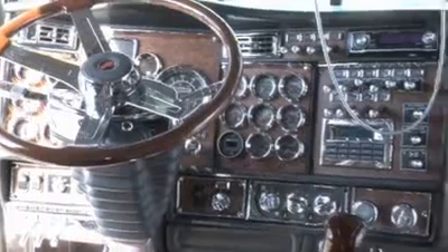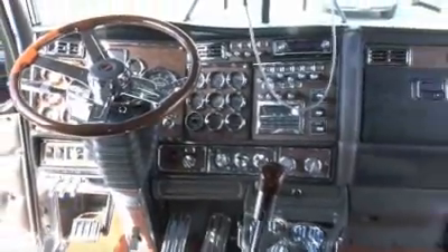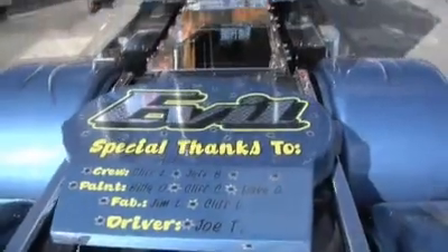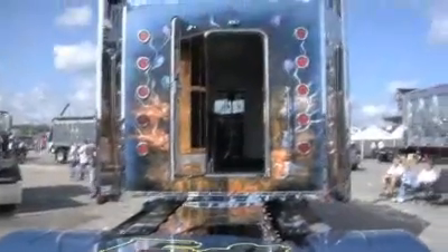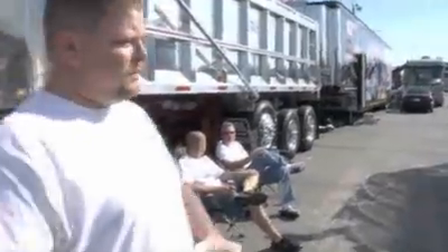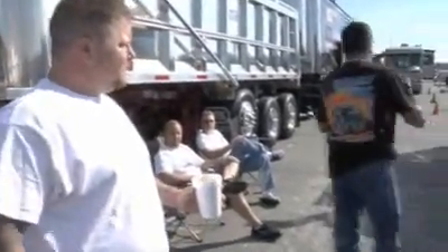The best part about it is getting a driver. We do flatbed and drop deck type work, a lot of stuff for General Electric, Georgia Pacific — anything from jet engines to lumber we haul. It's got quite a different variety of customers. That's about it.